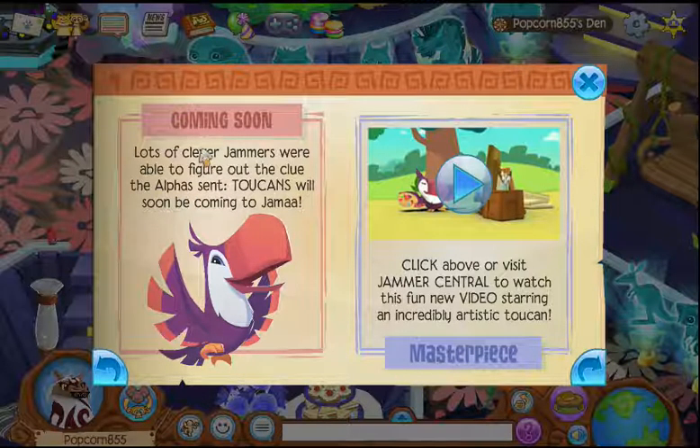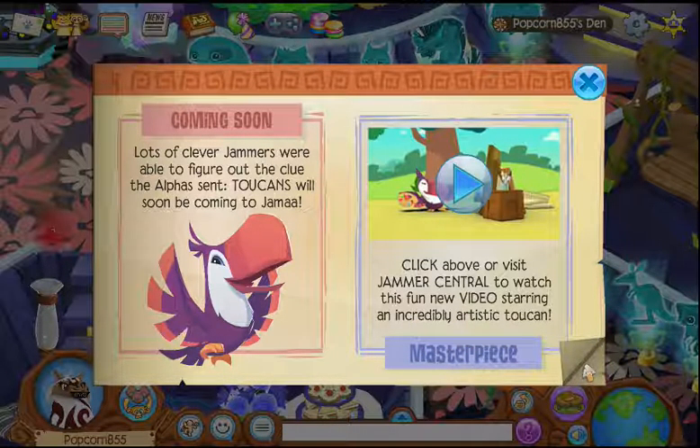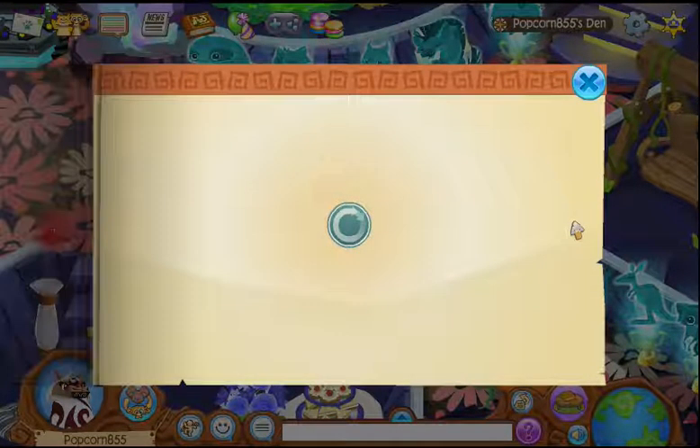There's also a toucan coming to Jamaa. When I saw this I was like, is it going to be for non-members? Maybe it will. Lots of Club Jammers were able to figure out the clue. The alphas said toucans will soon become an HD animal. Click above or visit Jamaa Central to watch the fun new video story about the crumbly artist toucan. Check that out — I don't have time to put it in my video, but you can watch it.